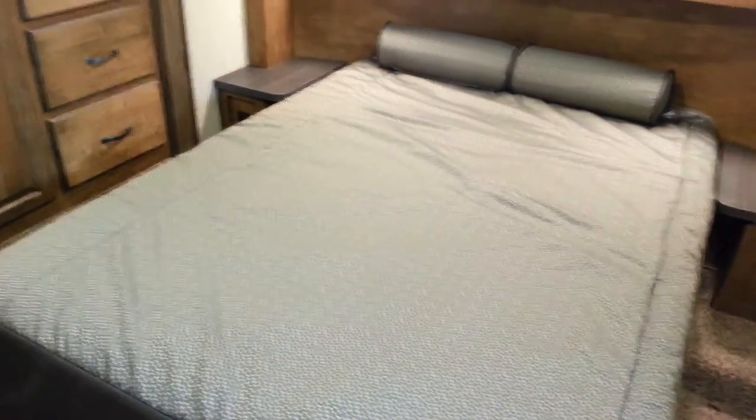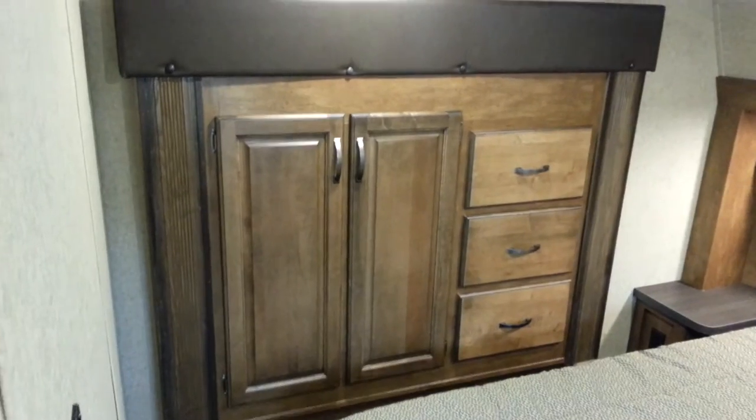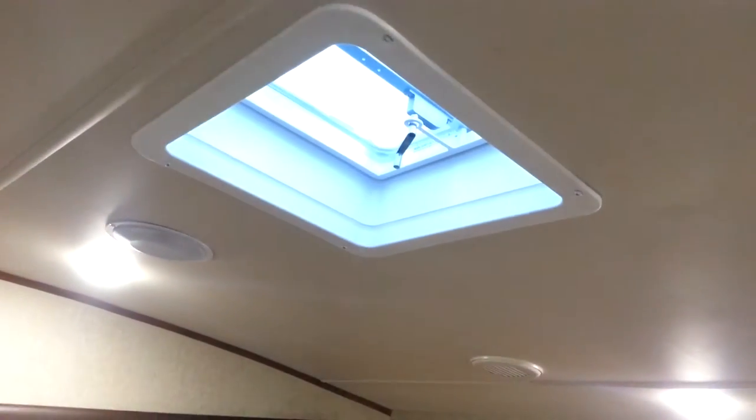Up toward the front there's a fully enclosed bedroom with a full-size clean mattress, 60 by 80. There's an extra slide-out in the bedroom which is the wardrobe, so lots of extra storage. The bed lifts up for storage underneath, and there's a window on the other side. It's pre-wired for cable and satellite, so you can mount a TV and watch it while lying in bed. It also has a roof vent over top of the bed.